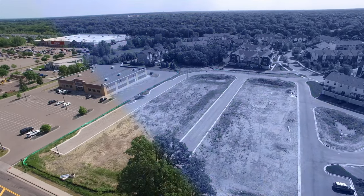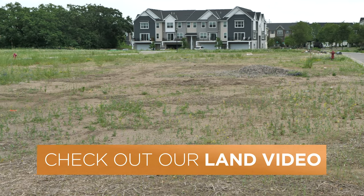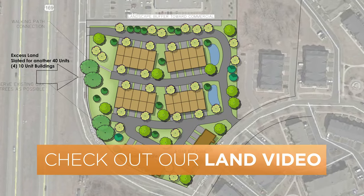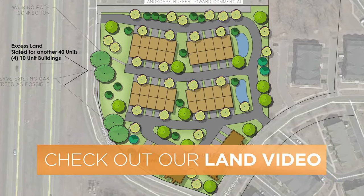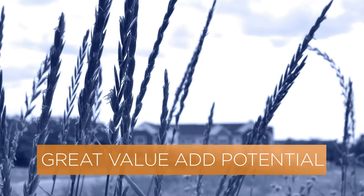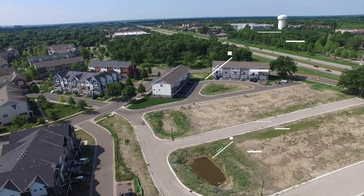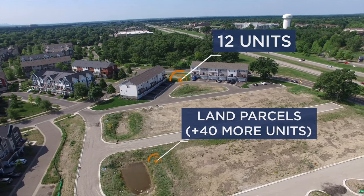In addition to the building offering, we have an adjacent land offering for development. It's all set up for another four buildings with 10 units each — so another 40 units. There's great value-add potential here: you could purchase this entire parcel with 12 existing units and add another 40, which could make for a great portfolio.